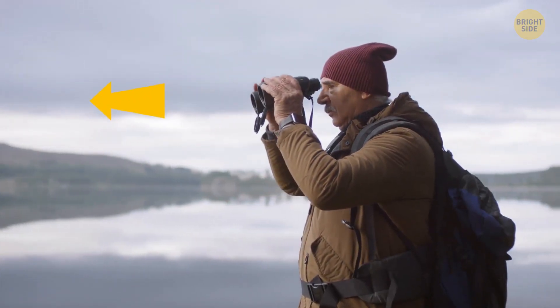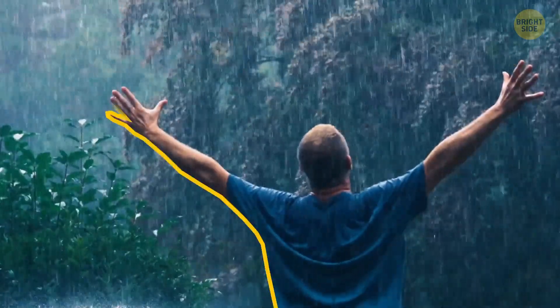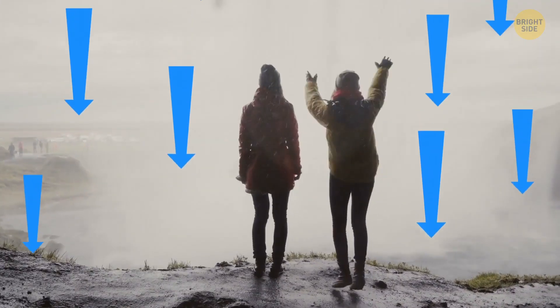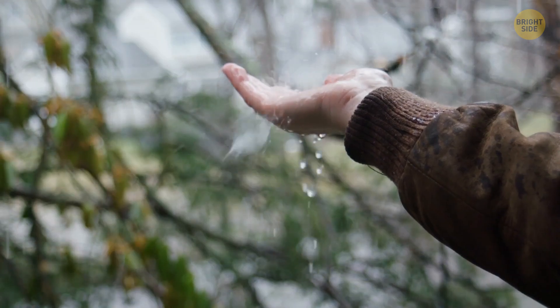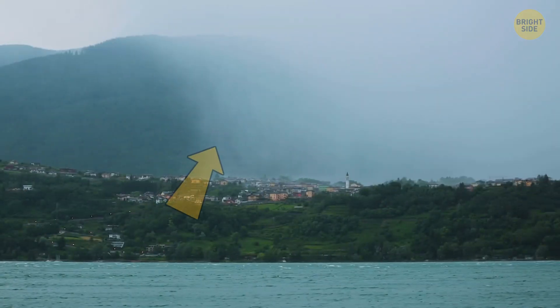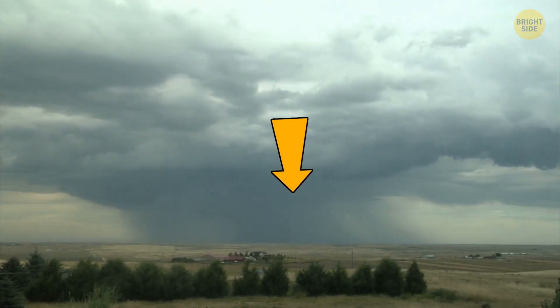Seeing the edge of rain is a rare thing, but not impossible. The rain has to be really powerful so that the wind couldn't diverge the drops from their vertical path. If the rain is light, you'll only be able to see its edges from far away. It looks like a shimmering gray haze going all the way from the sky to the ground.